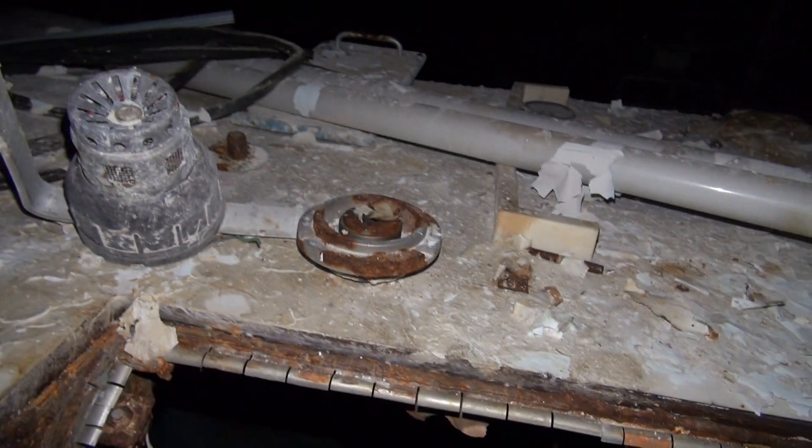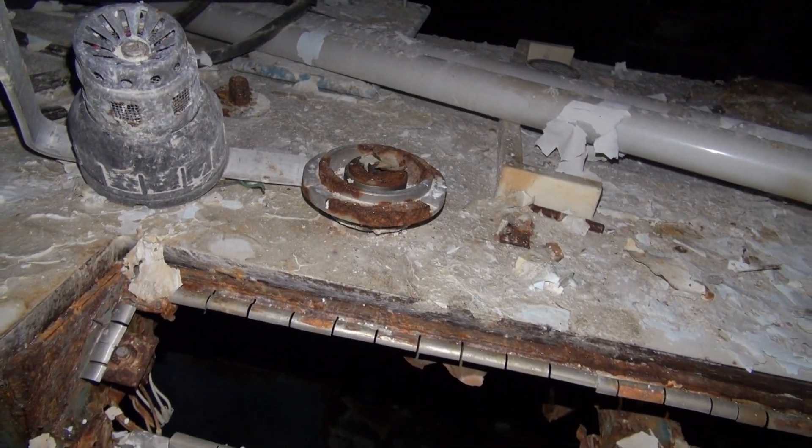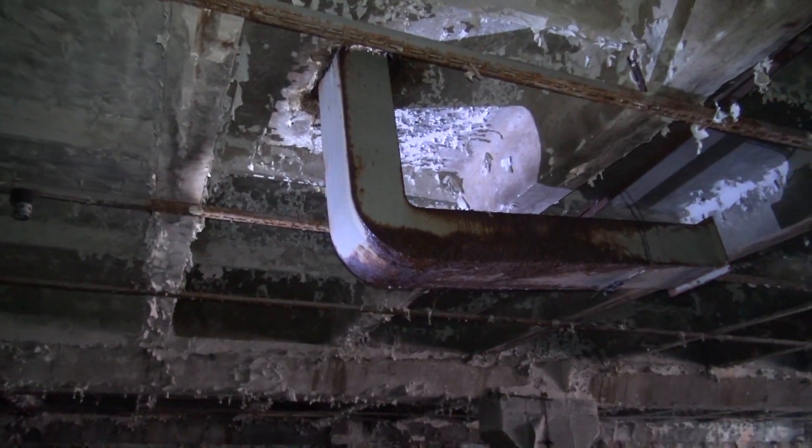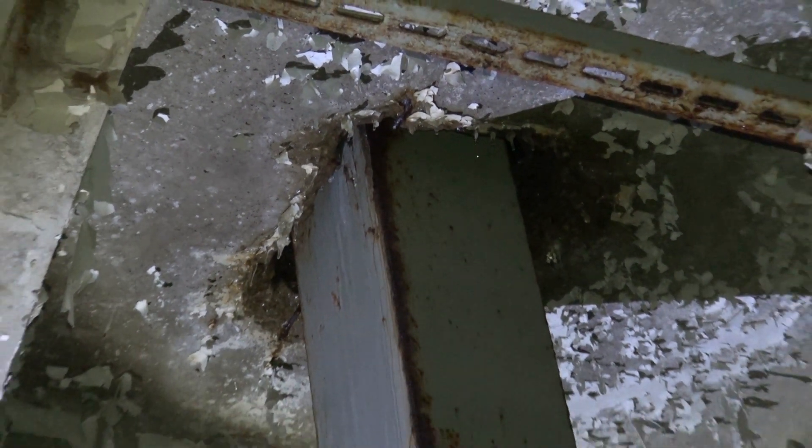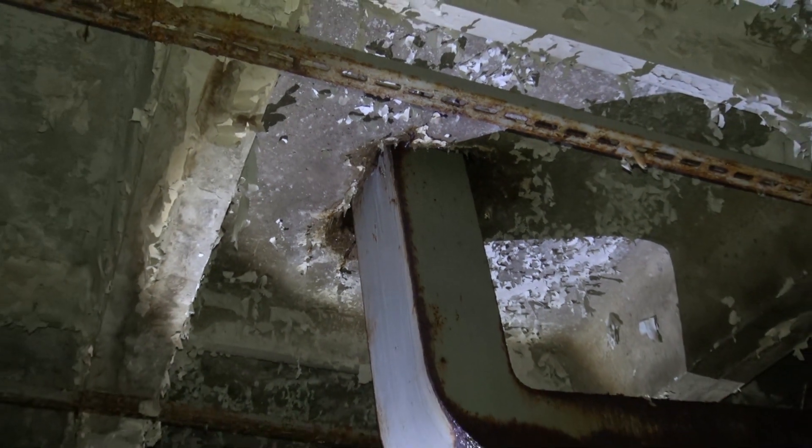The roof must be covered with ice that is melting now or something. As it still gets very cold at night, like below freezing point, I suppose the sun is indeed melting the snow on the roof, and the water is coming inside, and as it's very cold inside, it's just turning into ice again.